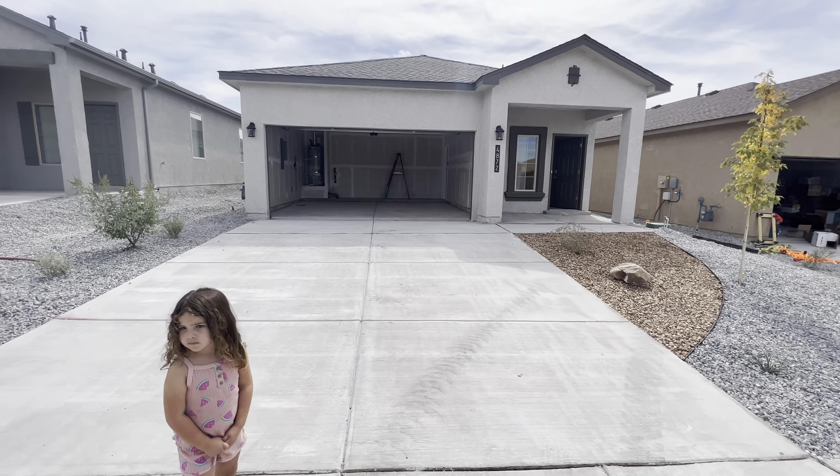Let's take a look at the pantry — forgot to show you guys that. Do we have a light for the pantry? Oh, we do — there it is.